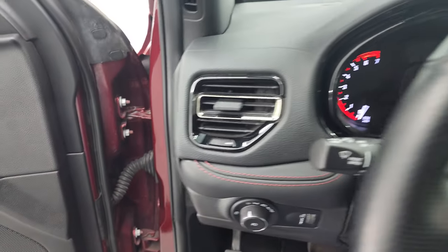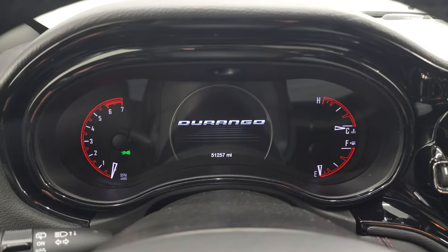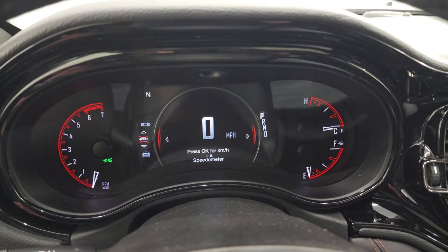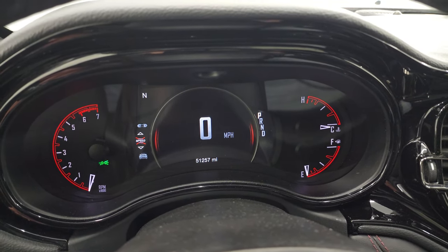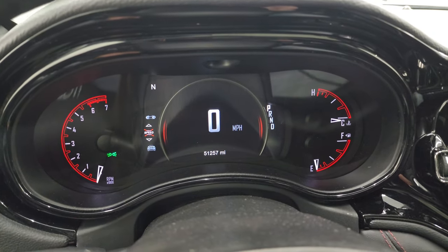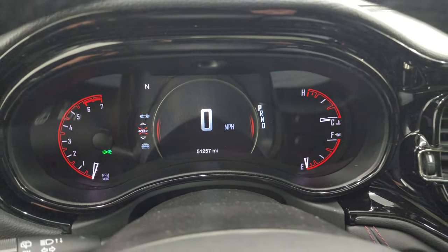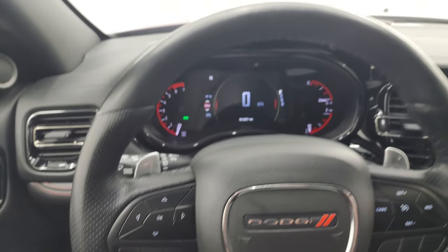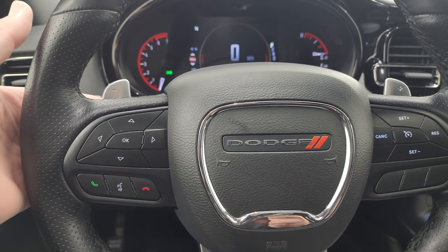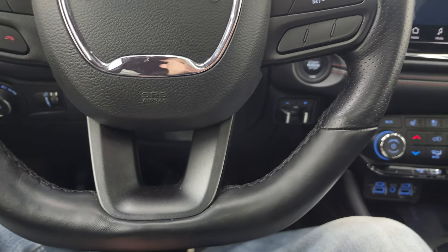Hop inside — this Durango has 51,257 miles on it. You'd never tell by looking at the outside. You do get the digital speedometer on that 7-inch LCD display, with a compass display, and you can change those corners to read pretty much whatever you want. Comes with the heated leather-wrapped steering wheel. Cruise controls on the right, Bluetooth and information center controls on the left, audio controls on the back of the steering wheel as well as paddle shifters. And it does have the flat bottom steering wheel, which is pretty cool.